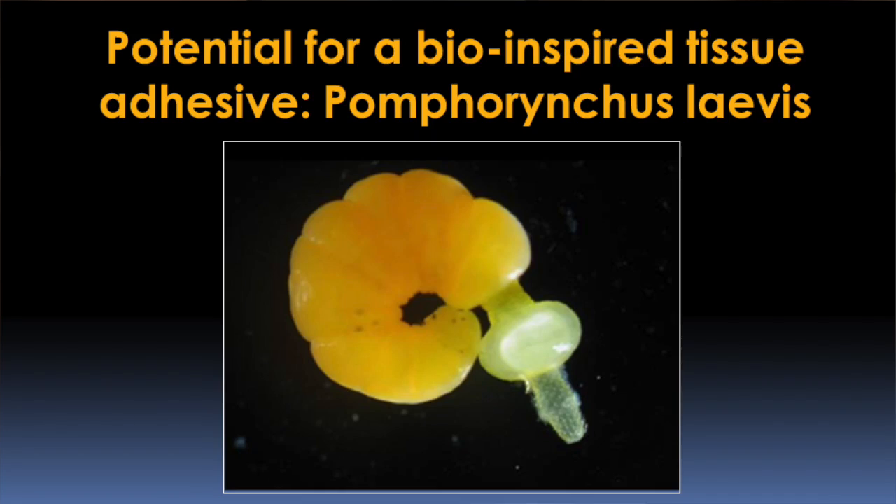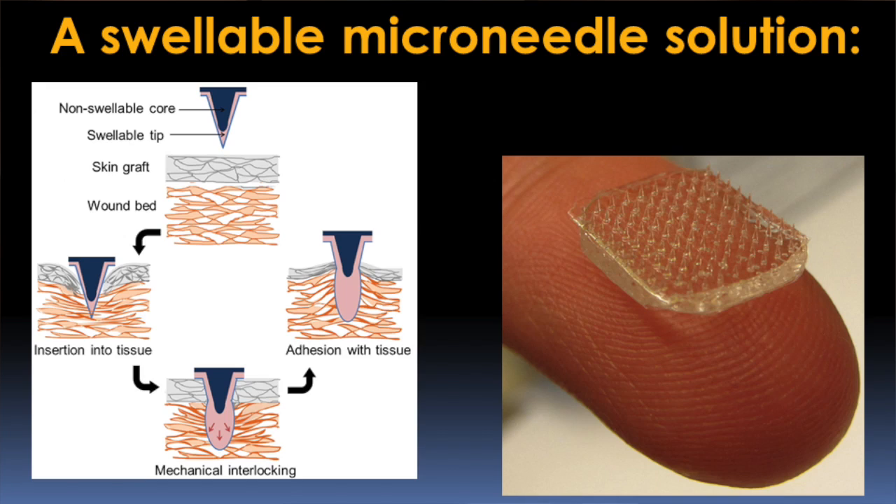To solve this problem, we gained inspiration from the spiny-headed worm, Pomphorhynchus labus. This is a fascinating worm that has a needle-like structure that it inserts into the intestine of fish, and then the tip part swells to lock into place. We used this inspiration to develop a new type of adhesive tape to address the skin graft problem. We created an array of microneedles whose tips swell following insertion into tissue to lock into place. Instead of placing staples around the periphery of the graft, we can place these microneedle arrays through the graft into the underlying tissue and achieve 100% intimate contact throughout the entire structure.